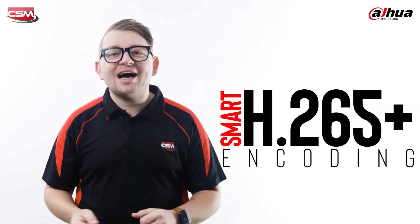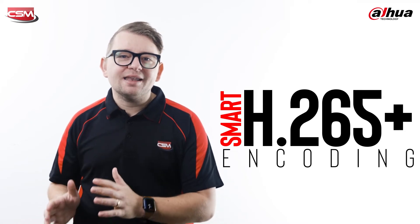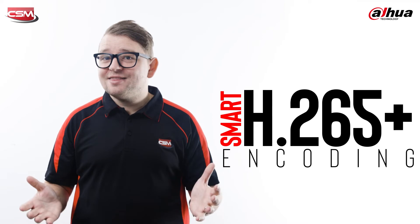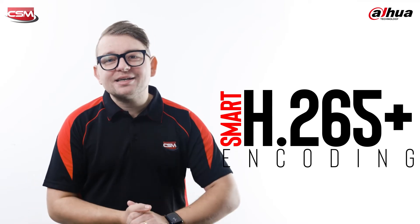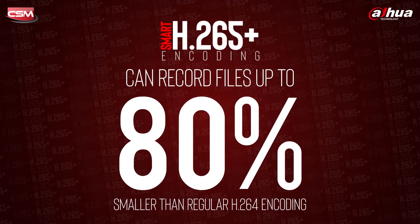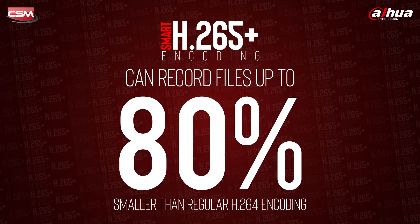Save space on your hard drive and costs on data transmission with smart H.265 Plus encoding. And this, coupled with Dahua's scene-adaptive rate control algorithm, can give you file sizes that are up to 80% smaller than using regular H.264 encoding.